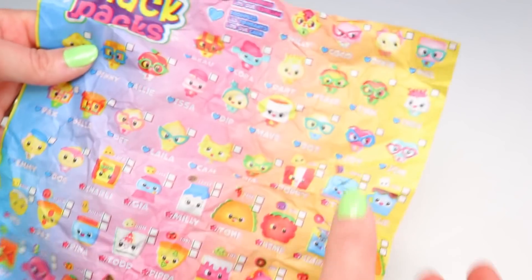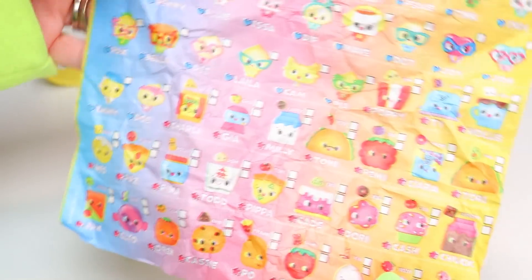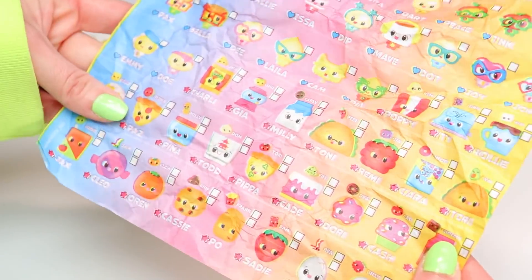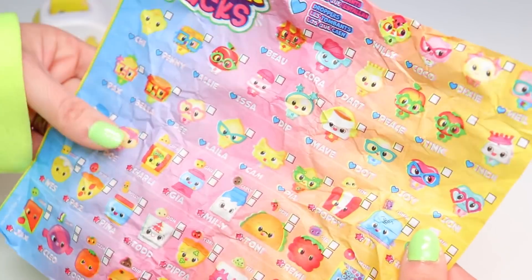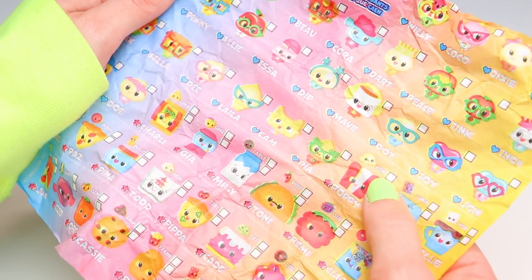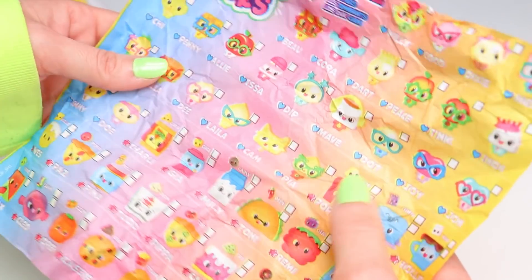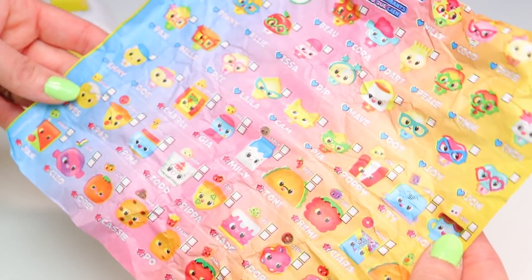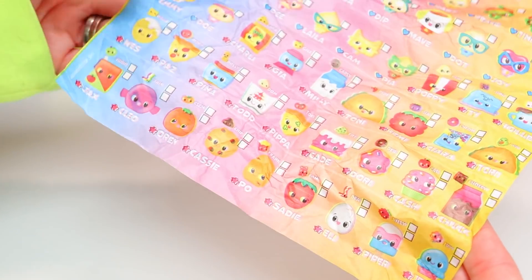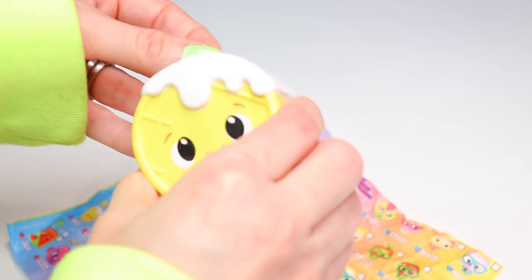Oh my goodness, these are adorable. I hate when I find something so good — affordable — and there's so many to collect because it makes it impossible to pick and choose. I really want the popcorn, and it's appropriately named Poppy, and her little popcorn kernel is named Ken. Poppy and Ken — such a perfect combo. I'm not seeing a soda, which seems like a missed opportunity, but I'm not sad because this is great. Let's do it one more time and then we'll move on to the next one.